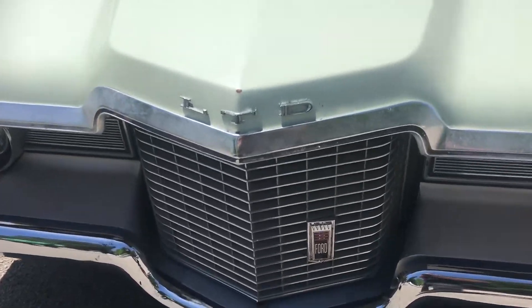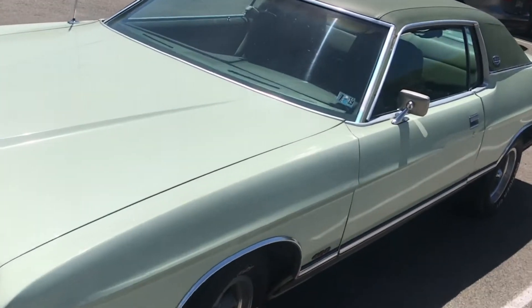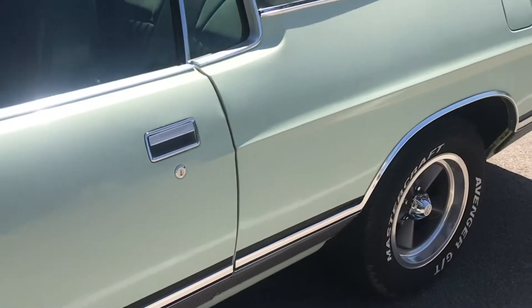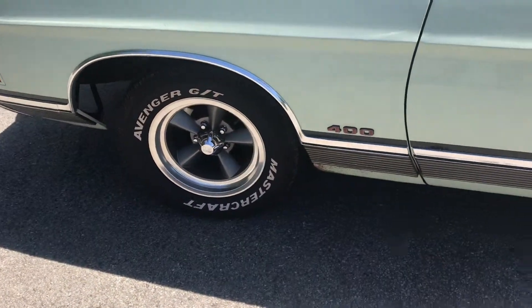Here's a Ford LTD. I'm guessing about 1972. This one looks all original — garage kept. Amazing, isn't it? You definitely do not get a chance to see one of these every day.